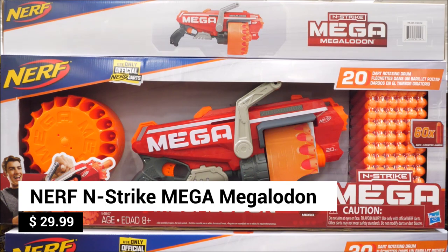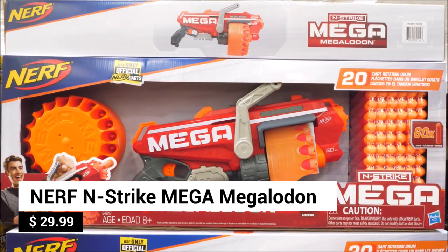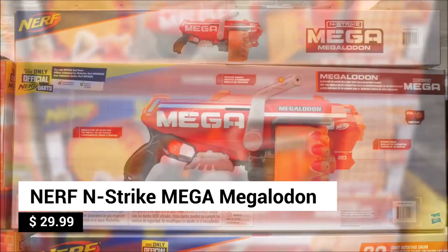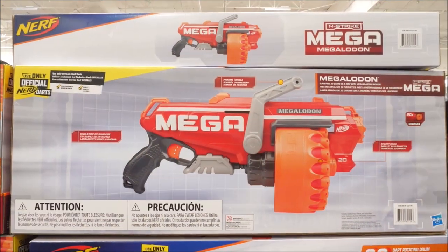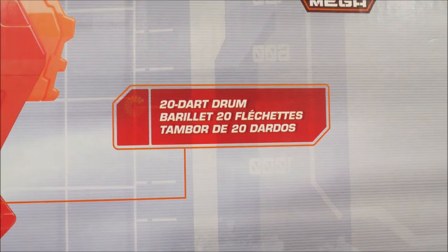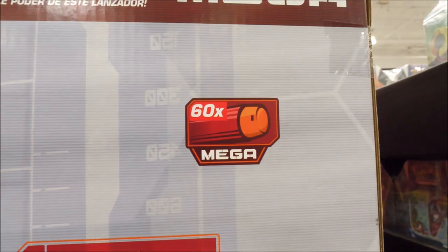Check out this bad boy — it's the Nerf N-Strike Mega Megalodon. Prime it and choose from single fire or slam fire action. Slam fire 20 consecutive darts with mega blasting power. With a 20-dart rotating drum and 60 mega darts, it's the perfect gift for supercharging your Nerf Wars.